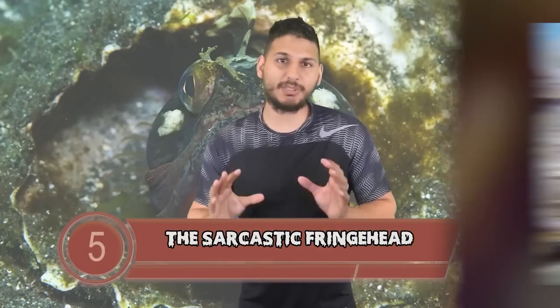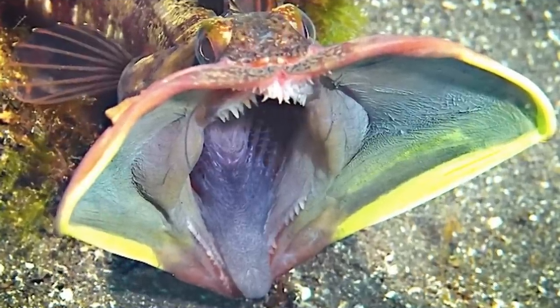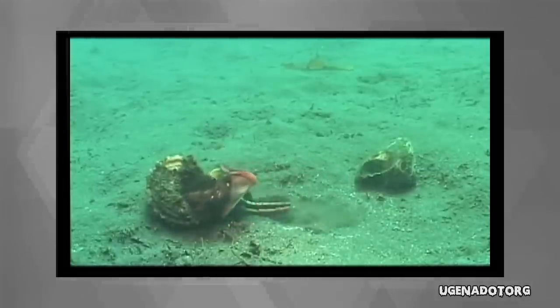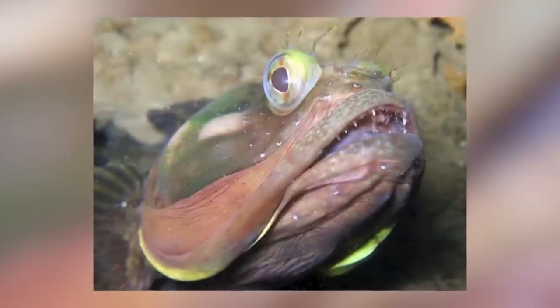Number 5 we have the sarcastic fringehead. This terrifying creature can open its mouth insanely wide so that it can easily devour its prey. The sarcastic fringehead fish lives off the Pacific coast of North America and they are extremely temperamental — fierce territorial creatures that will aggressively protect their homes. Whenever they sense danger, they will open up their enormous mouths and show their needle-like teeth. At first they give a warning by flexing and snapping their jaw, but if the enemy ignores it, they won't hesitate to attack.